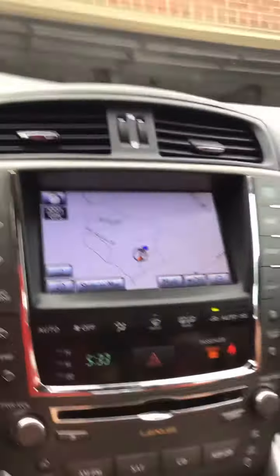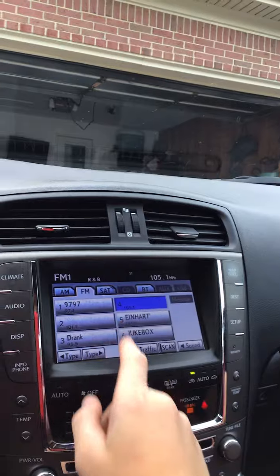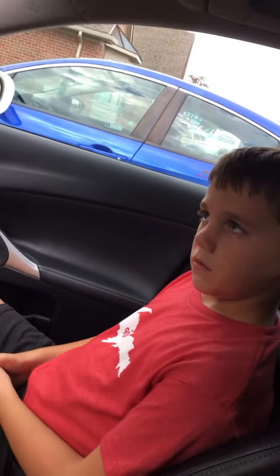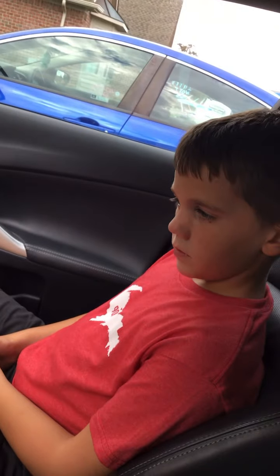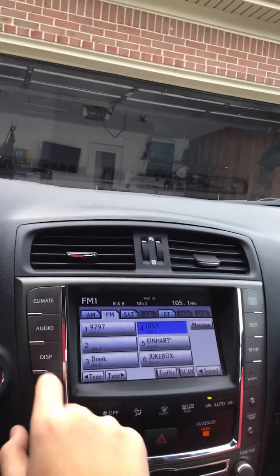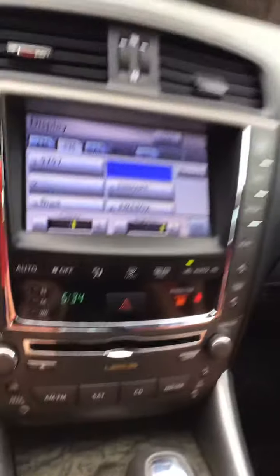On the dashboard we have GPS, climate control, and audio. We played some music — the song had some bad words, so we turned that all the way down.